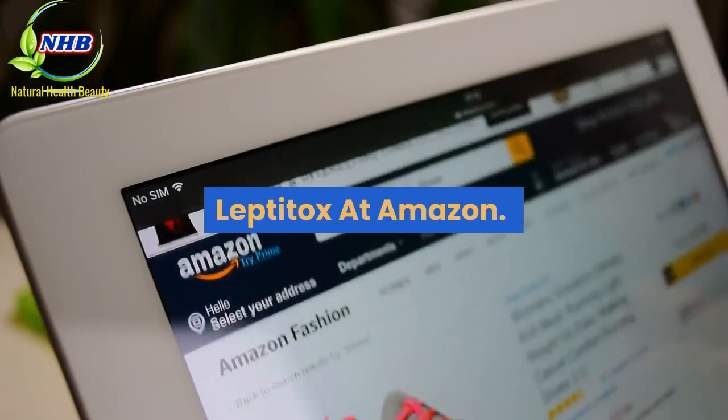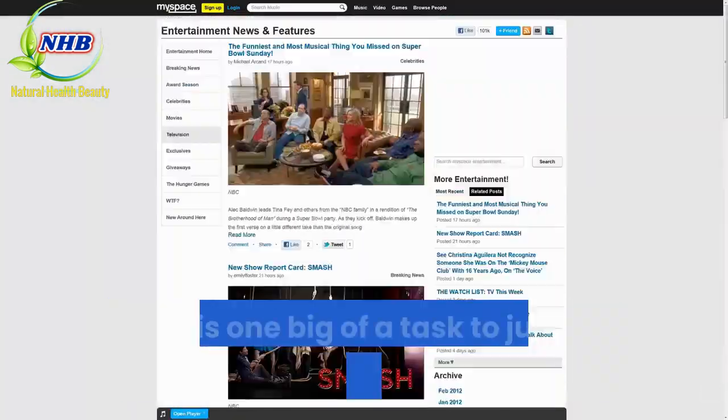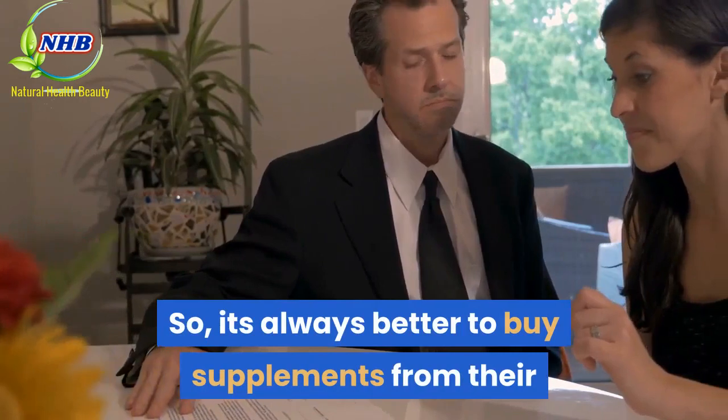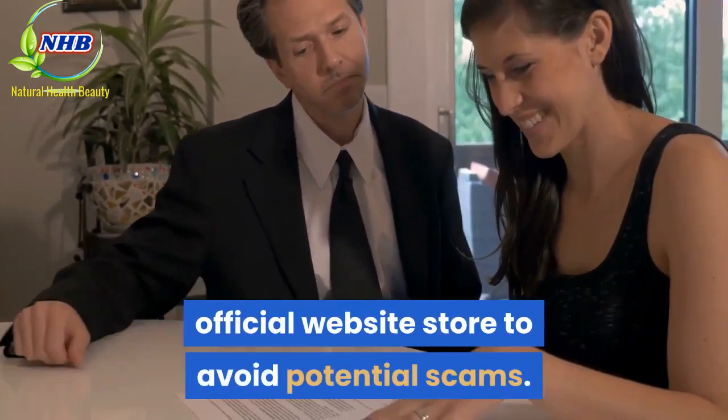You may come across a couple of sellers on Amazon with Leptitox, but it is quite a task to judge if they are legit or not. So, it's always better to buy supplements from their official website store to avoid potential scams.